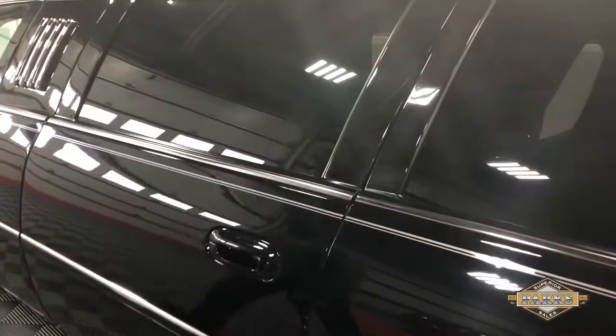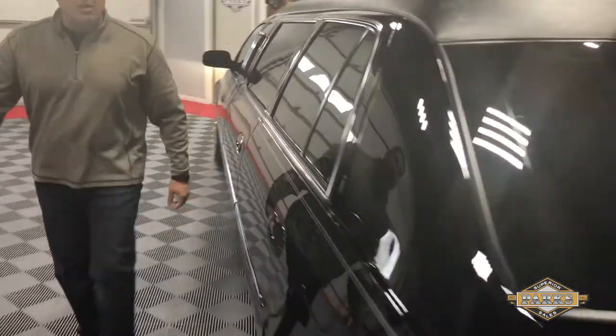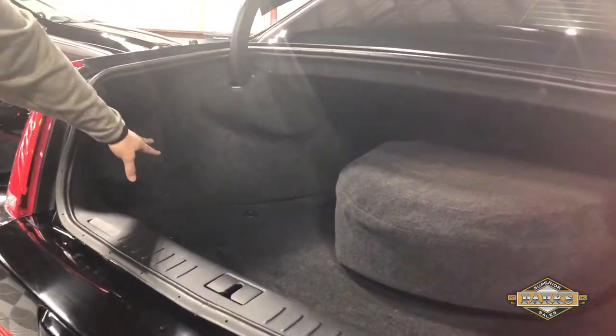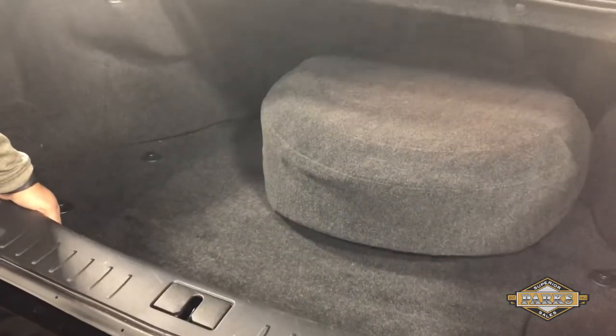As you move around to the back of the vehicle, you can see the spacious trunk of the DTS chassis. Full-size spare tire. Plenty of space and room in here for cargo. Very, very clean.